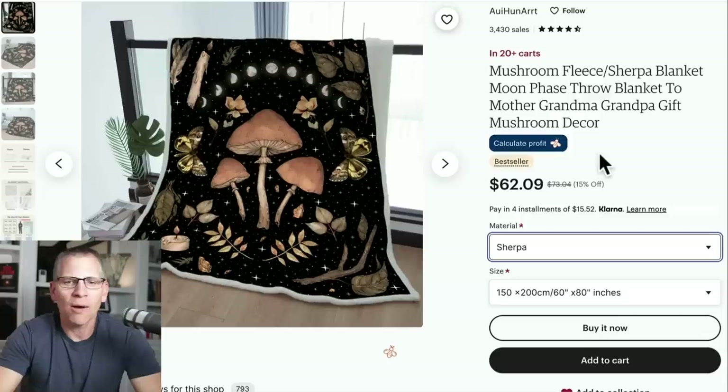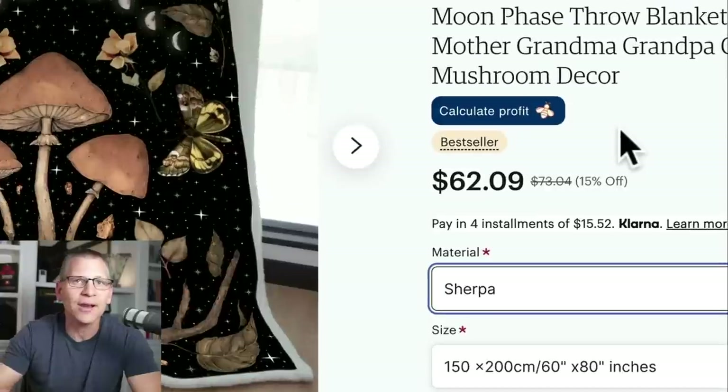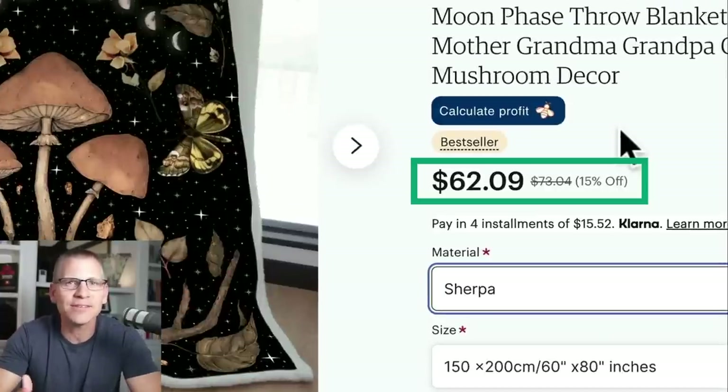Even at $62, you're going to be making at least $25 to $35, depending on whether you have the premium version of Printify or not. Way better margins because of the higher price point — if you sell a sweatshirt right now, blankets are going to give you more profit than a sweatshirt.